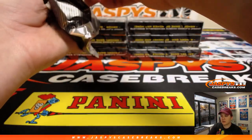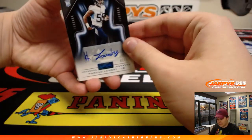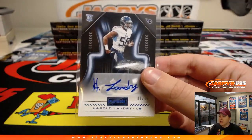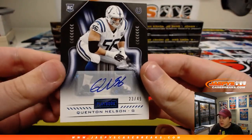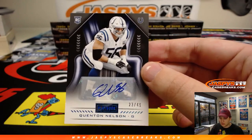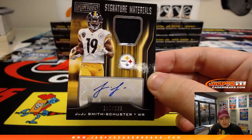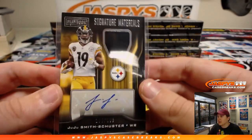Next box. First one up, we have Harold Landry, 1 out of 49 — the first one made — for the Tennessee Titans. That one's going out to Brad D. We have a 23 out of 49 Quentin Nelson — Brian C with the Colts gets the 23 out of 49 Quentin Nelson autograph. Got a nice Juju Smith-Schuster relic and auto, 165 out of 199 — signature materials going out to the Pittsburgh Steelers. Michael G, there you go. Juju, the new top dog in Pittsburgh, now that Antonio Brown looks like he's going to get traded.